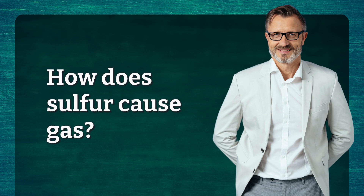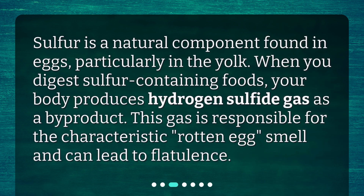How does sulfur cause gas? Sulfur is a natural component found in eggs, particularly in the yolk. When you digest sulfur-containing foods, your body produces hydrogen sulfide gas as a byproduct. This gas is responsible for the characteristic rotten egg smell and can lead to flatulence.